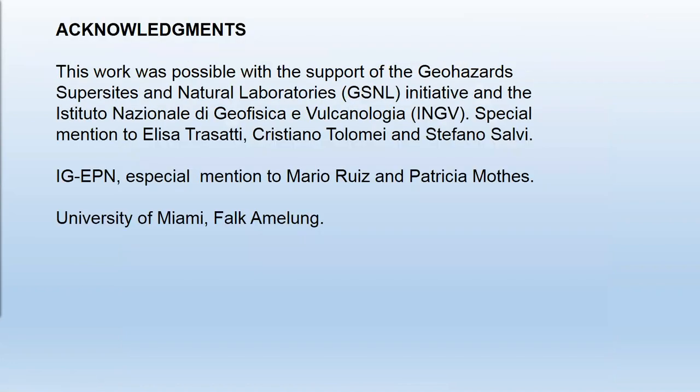So these are our results. Thank you for the support of the project GSNL and INGV, especially Elisabeth Rosati, Cristiano Tolomei, and Stefano Salvi, to IGEPN for the support, and the University of Miami for the previous studies of InSAR in Ecuadorian volcanoes. Thank you very much for your attention.